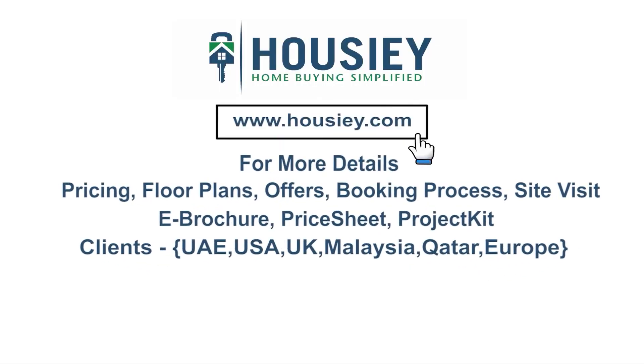If you have any queries related to pricing, plans, offers, booking process, or want to do a site visit, you can click on the link mentioned in the description.